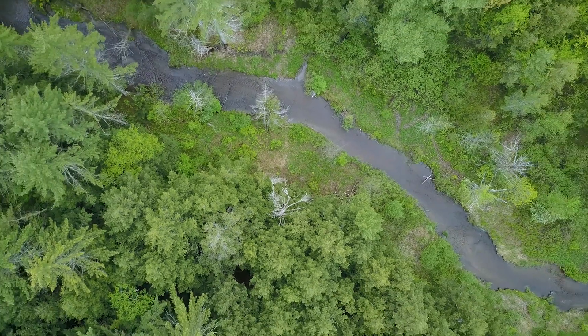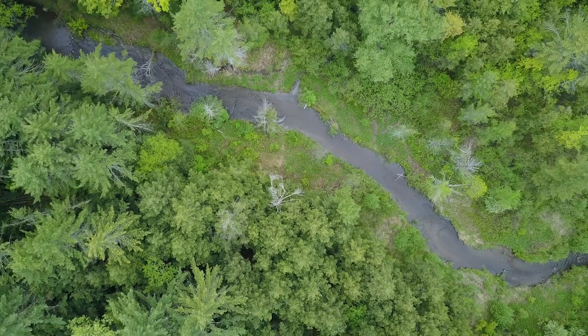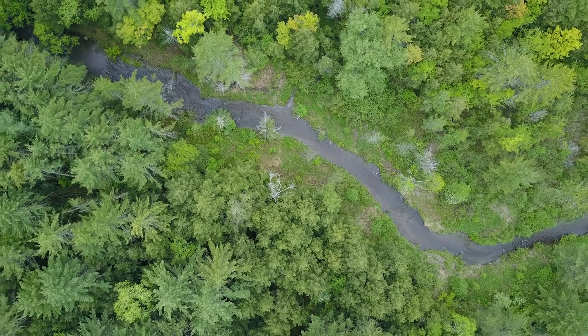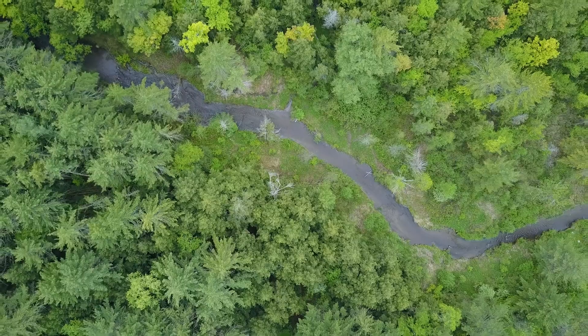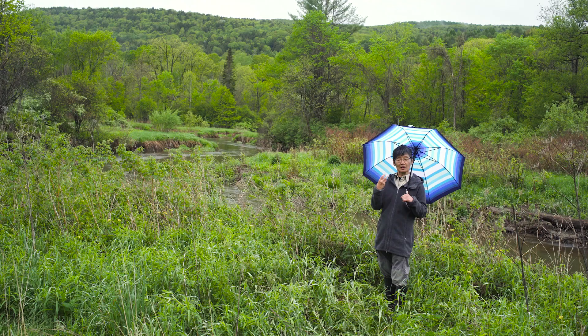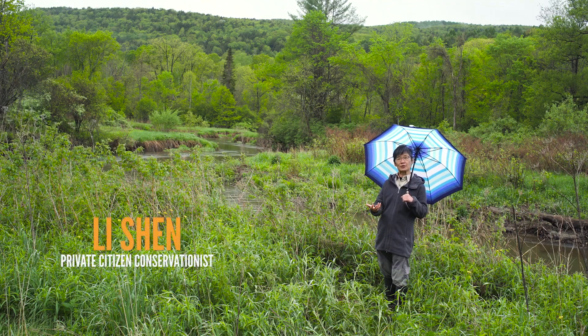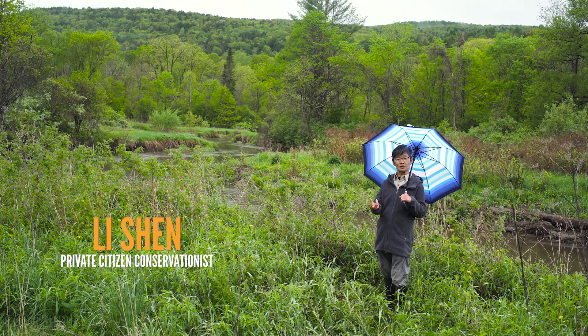Most people in Vermont really value open space and open land. Open land around rivers is one of the types of habitat in Vermont that have been most degraded and lost to wildness. Having the wood turtle as a flagship species promotes the conservation of riverside lands and floodplains. People may not appreciate the turtle per se, but they will certainly appreciate open space next to rivers.